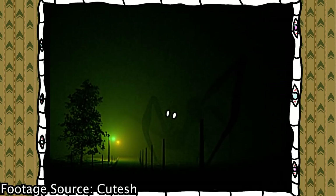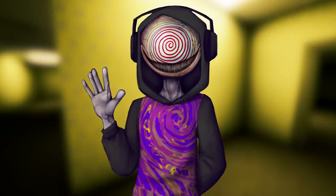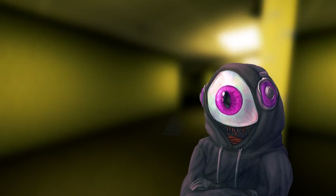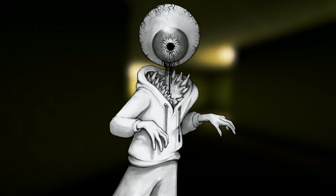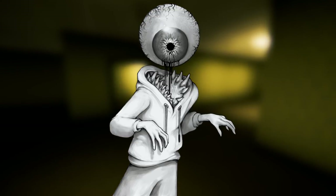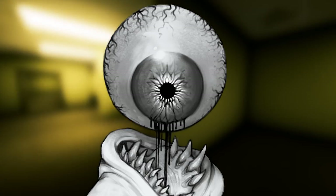Welcome back to the Backrooms, a mind-bending reality consisting of endless liminal corridors and halls hosting a diverse ecosystem of powerful organisms. If you don't know what the Backrooms are, you should definitely watch my other stuff explaining it after this video and subscribe, where I will find you and only noclip your skin so you bleed out through your muscle fibers and organs. With that out of the way,